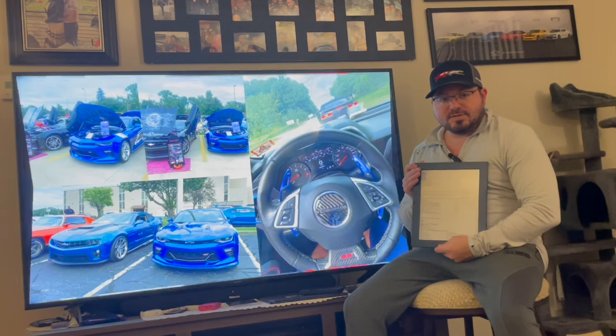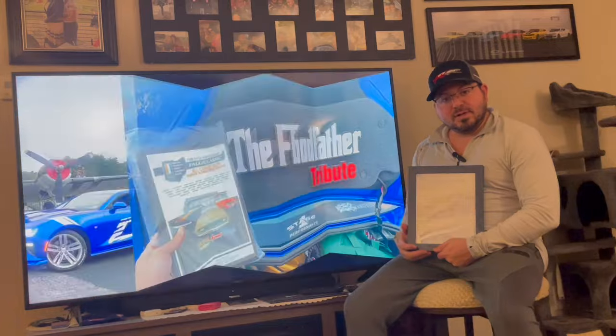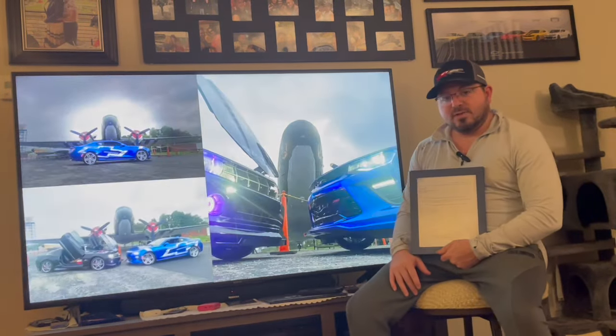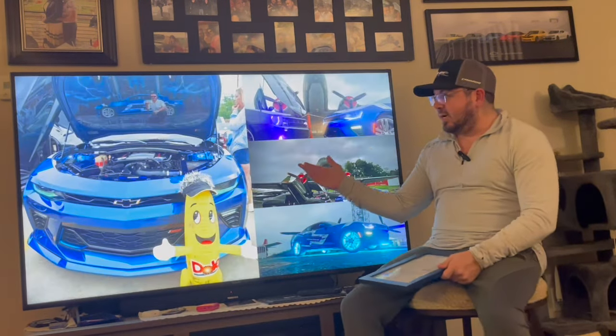Bernie also says he hopes this information helps us and our fellow enthusiasts. We want to thank Bernie from GM Archives for sending us this information and for sending us a beautiful printout mailed to us. You can enjoy the rest of our little photo collage — but that's Tribute SS, guys.